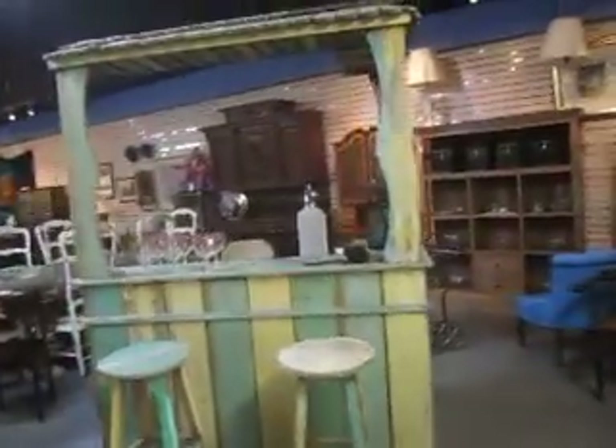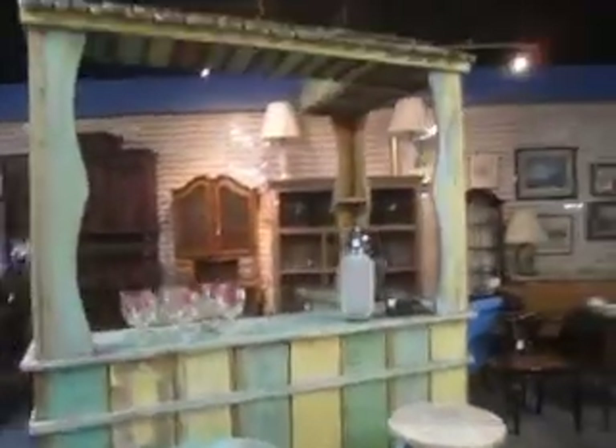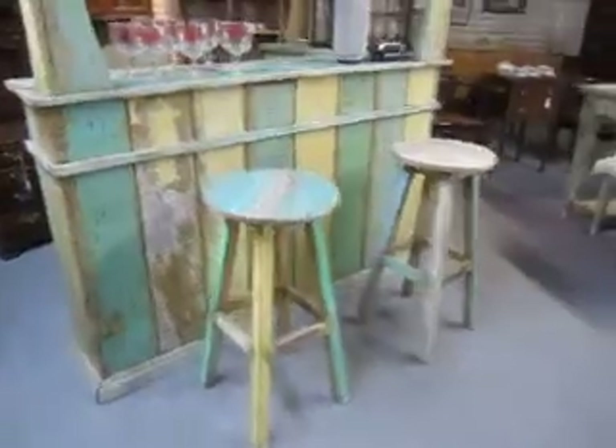And over here is a really cool tiki bar that would be perfect for entertaining outside. It's got a reclaimed wood look and lots of storage, and it has been marked down from $6.95 to $1.95.